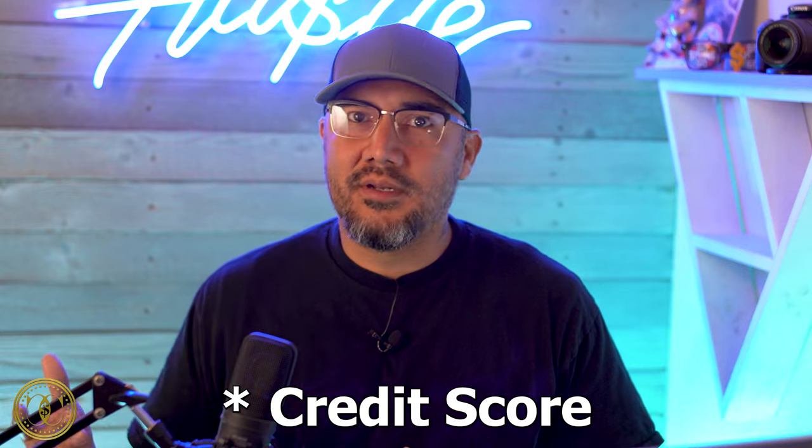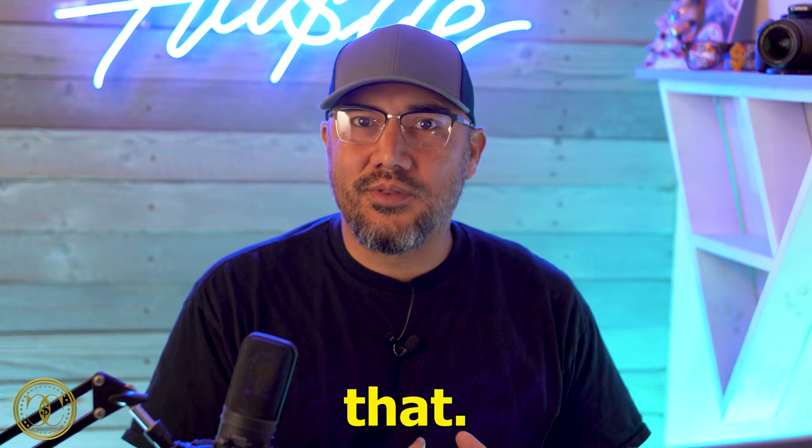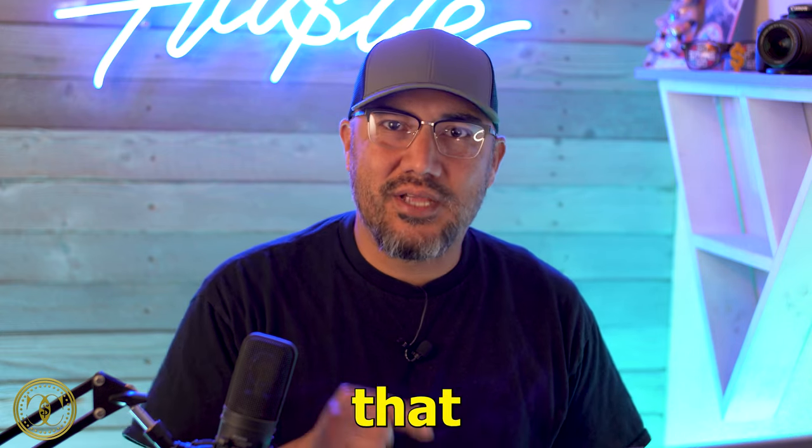Welcome to Currency Counts where I cover all things money. One thing I want to point out is that if you know you don't have the best credit and you're looking for a high limit credit card, don't go applying for these randomly, because the one thing we don't want to do is waste our hard credit pulls. The ultimate goal is to reach a credit score where we can be approved for a card like this. So even though you don't have a 720, 750, or 800 credit score, watch this video so that when you do reach that score, you'll know the cards to look out for.